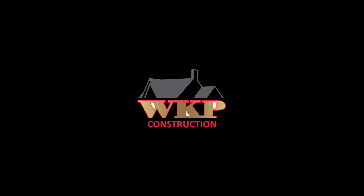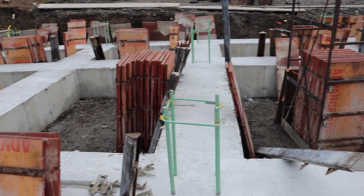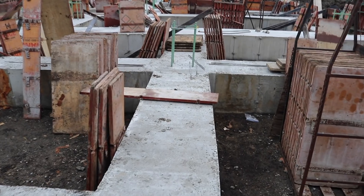On this episode of The Build Show, let's talk about foundations. The foundation is the most critical component of any structure, and as you can see behind me, we're well underway with the foundation system here on a new custom home we're building literally a couple hundred feet from the Atlantic Ocean.